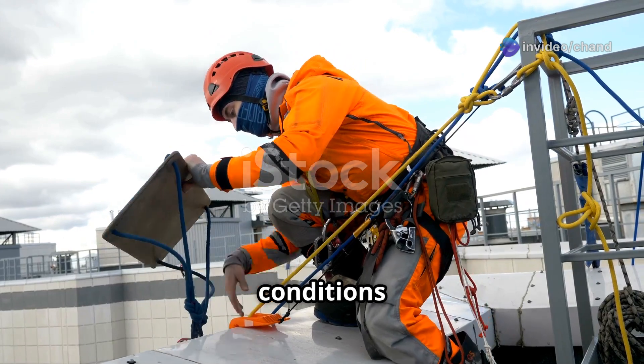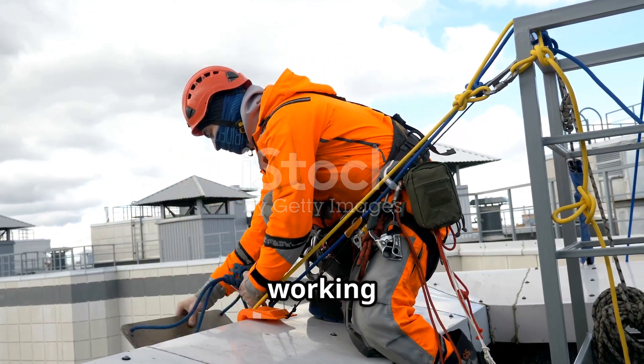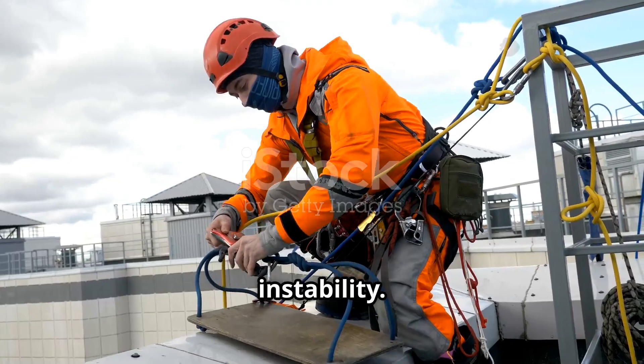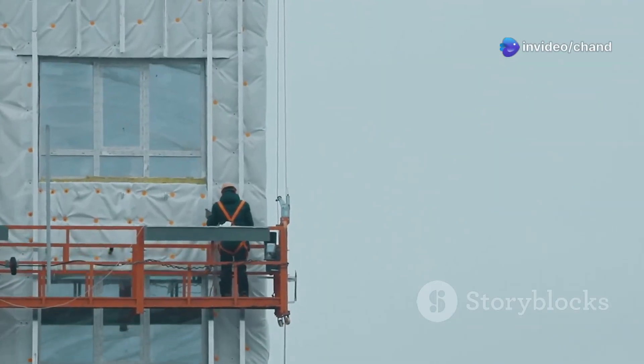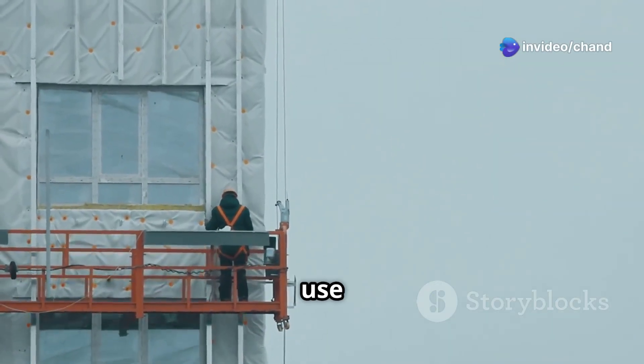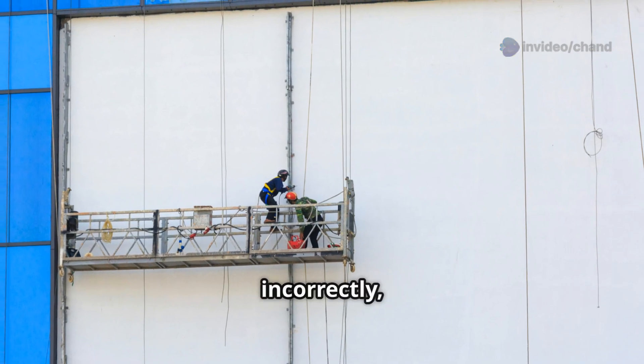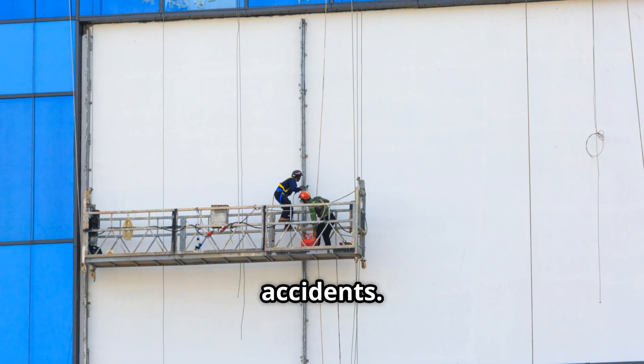Adverse weather conditions. Wind, rain, ice and snow can make working at height more dangerous by creating slippery surfaces or instability. Improper use of equipment — using the wrong equipment for the job or using equipment incorrectly can lead to accidents.